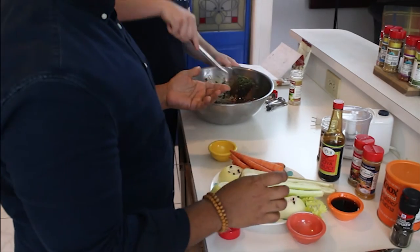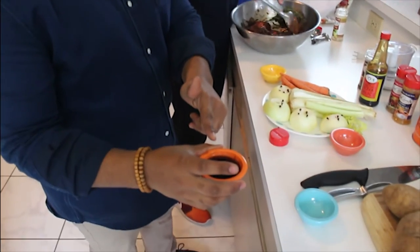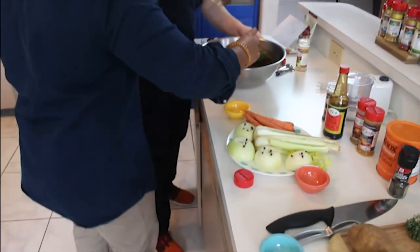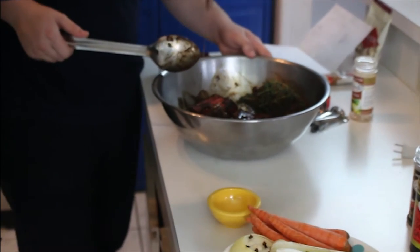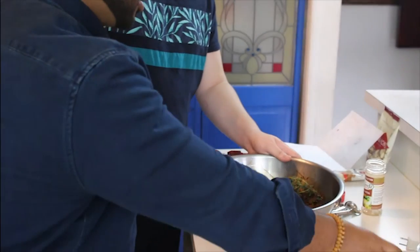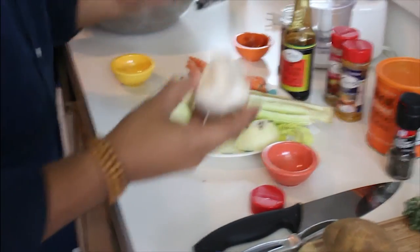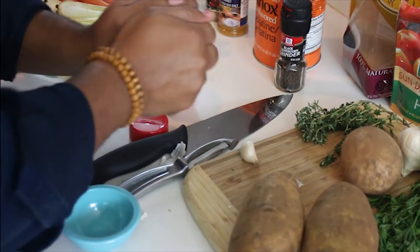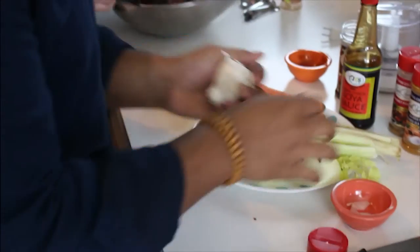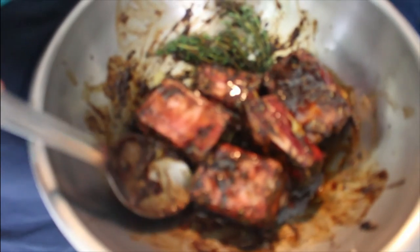I like to let my beef short ribs and oxtails sit overnight. The last ingredient I'm going to add is two tablespoons of oyster sauce and one tablespoon of Thai fish sauce — you can see the texture, it's nice and thick, it looks like honey, and the flavor is phenomenal. We're just going to add another layer of umami to our soup. Then we're going to take about six garlic cloves, smash them, and add them. Let it all marinate overnight. It looks amazing — notice the nice dark color from the seasoning.